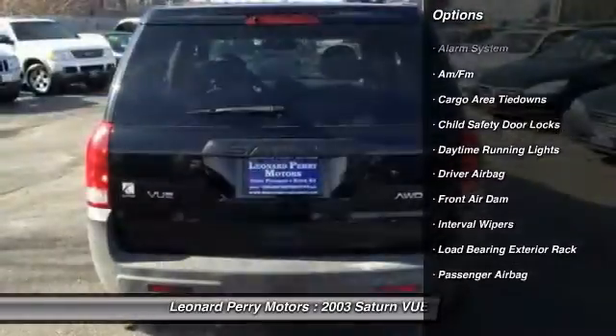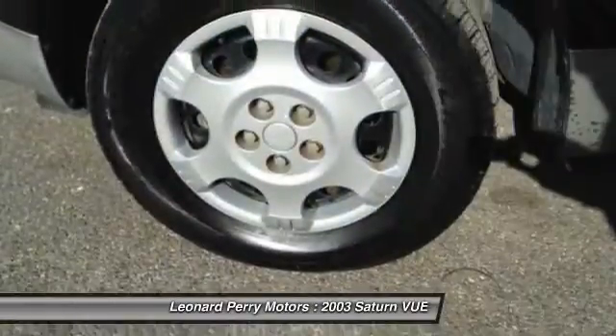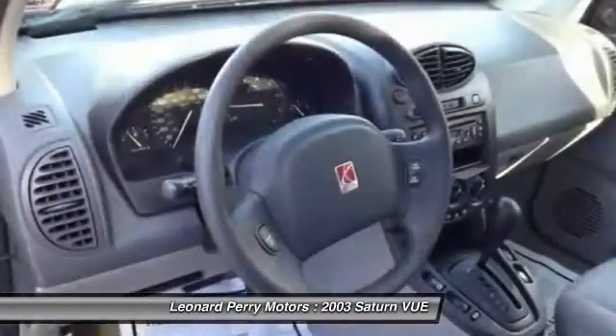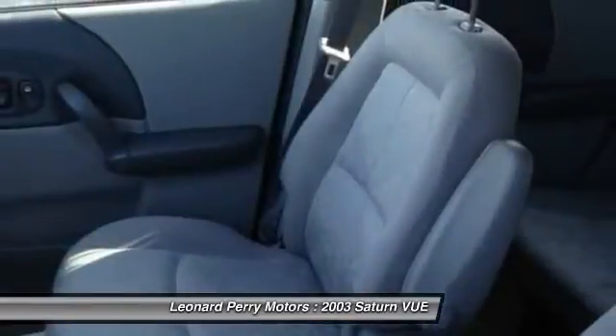Here are some of this vehicle's great options: four-wheel drive, driver airbag, front air conditioning, rear window defrost, passenger airbag, daytime running lights, interval wipers, tachometer, folding rear seats, and alarm.